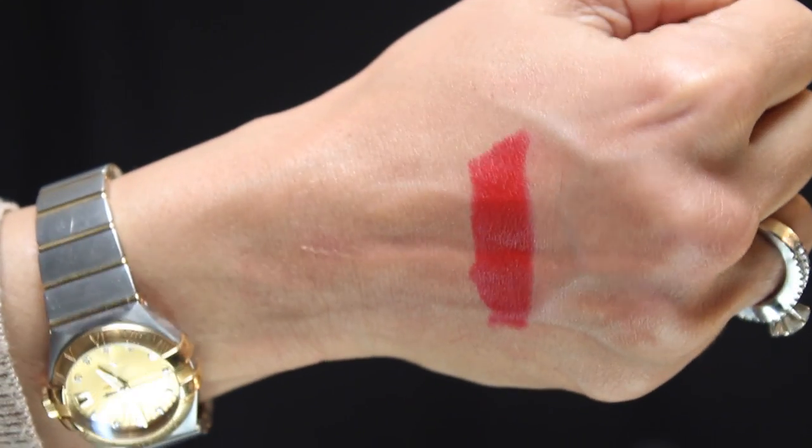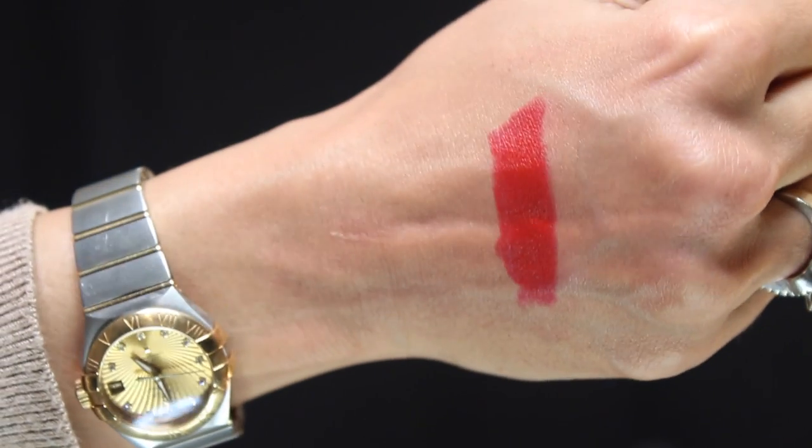The next red lipstick is a drugstore option — I'm talking about the NYX Matte lipstick called Perfect Red. Application was really easy, it's not overtly dry in texture, and it glides onto the lip very easily. It would be perfect even if you have extremely dry or chapped lips. In terms of texture, this wins over the MAC Ruby Woo which feels extremely dry, and I would compare it a lot more to the Dior red lipstick. Prices for all these lipsticks will be mentioned at the end.